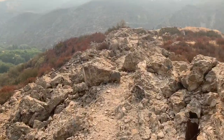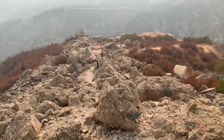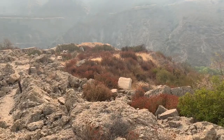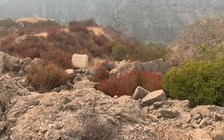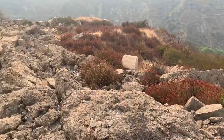Construction first started on the St. Francis Dam on March the 9th, 1925. It was named after the canyon that it was built in, San Fransquito Canyon. The dam was finished one year later. It would take two years to fill the entire reservoir, creating a new lake behind the dam.